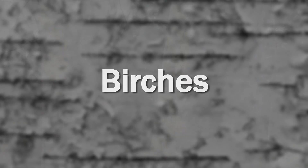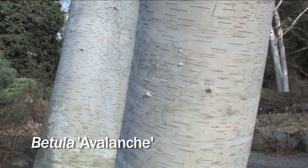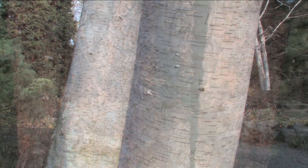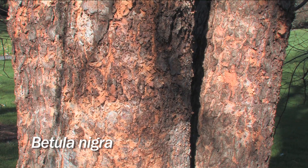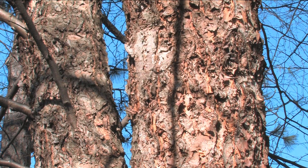Next we'll look at the group of trees: the birches. First we see Betula — avalanche — with smooth white bark that looks like paper. Next we can see Betula nigra, the river birch. This tree has a beautiful cinnamon-orange bark that peels with age.